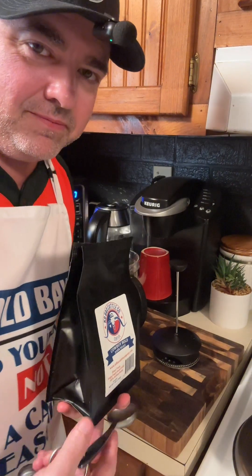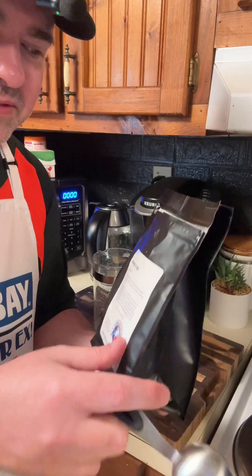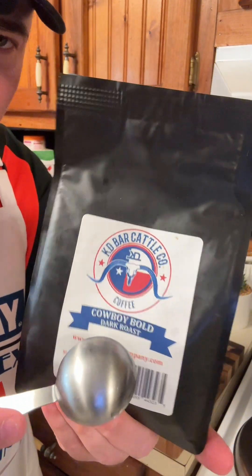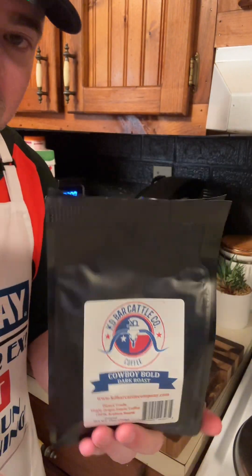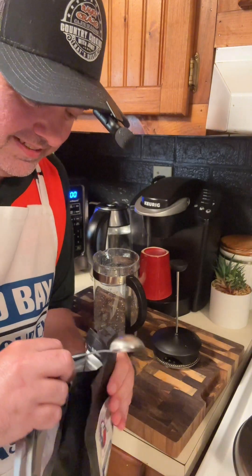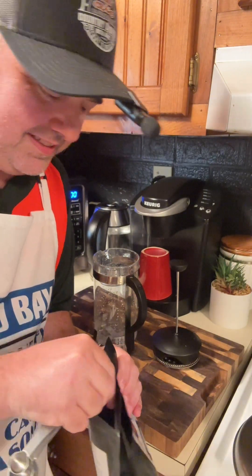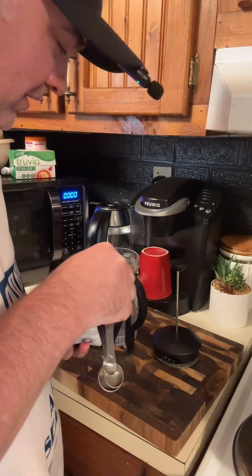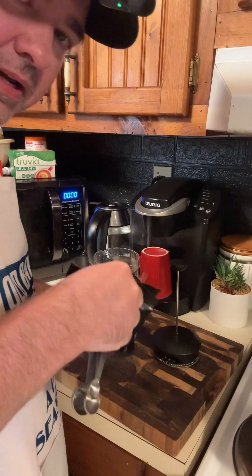I'm about to make some of this coffee from Katie Bar Cattle Company — that's the cowboy coffee, the cowboy blend or cowboy bold. Man, this coffee's busting, I ain't gonna lie to you. I had to take it back from my office so I can make some at home, or I don't have to buy another bag of it.